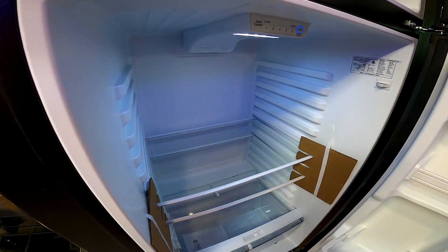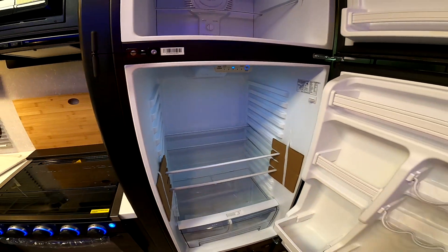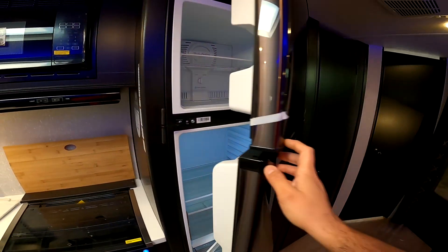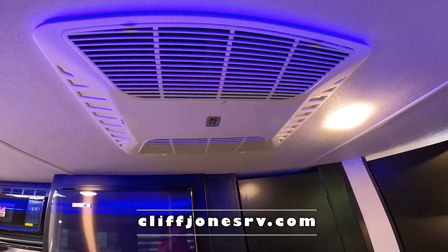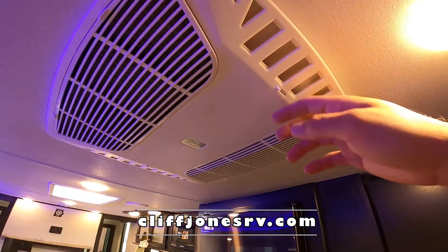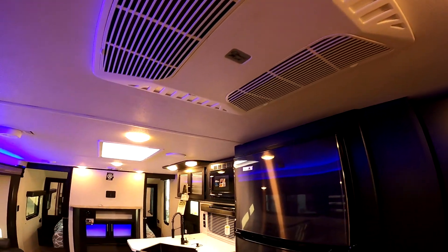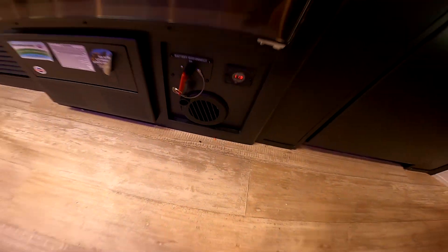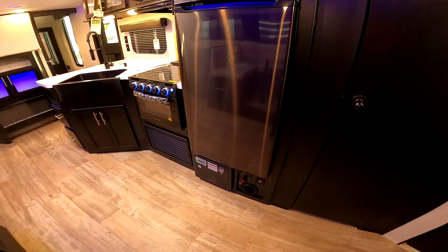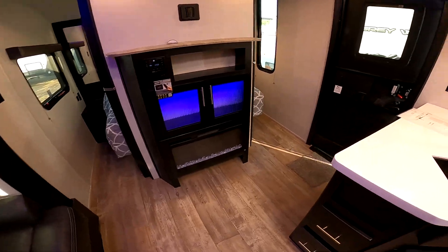These cool down much faster than the old-style fridges, and also give you much more interior space because you don't have those additional components. For cooling, we do have the Coleman Mac AC here — it's very quiet, very dependable, and it is ducted. If you want to drop all the cold air here, just open the vents; if you want to circulate, close it and it'll go throughout. For heat, it does have these black caps here for the furnace that works on propane, and you do also have the electric fireplace for supplemental heat.